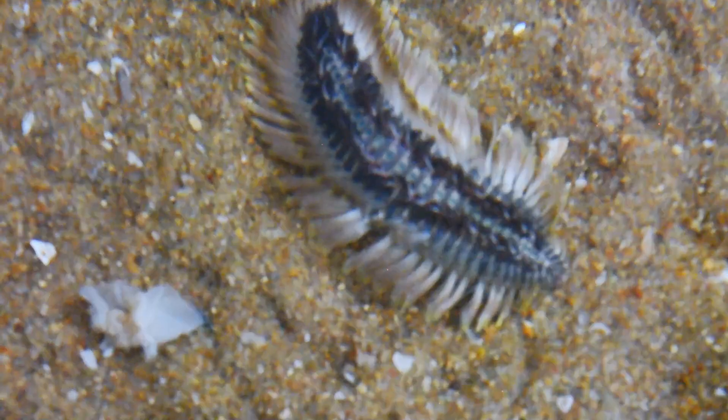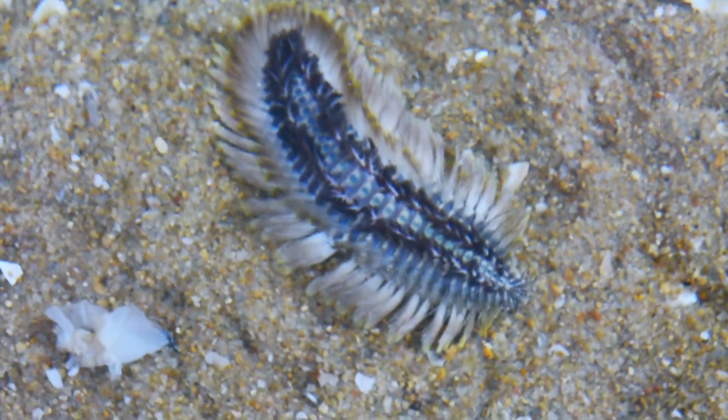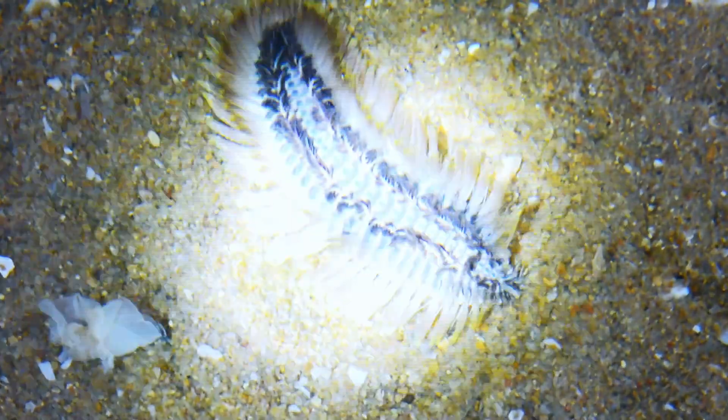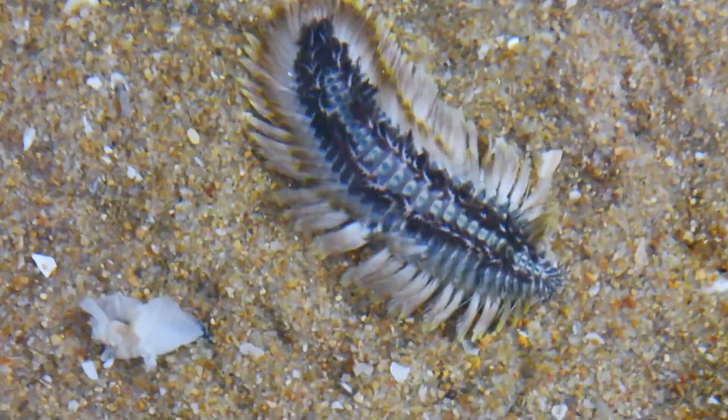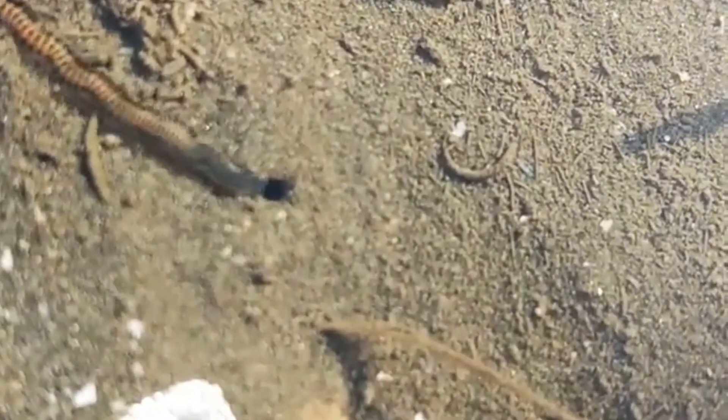Polychaetes are a diverse class that inhabit various environments, from the coldest depths of the ocean to the scorching temperatures near hydrothermal vents. They're found across all ocean depths, from surface-dwelling plankton to a 2-3 cm specimen recently spotted by the Nereus robot ocean probe in the Challenger Deep, the ocean's deepest spot.